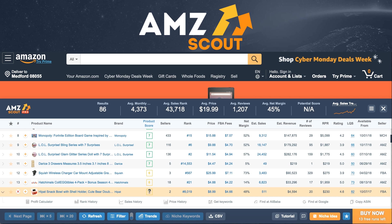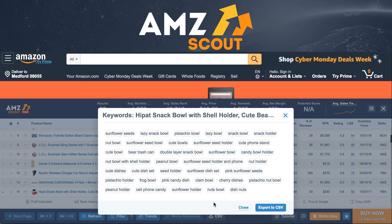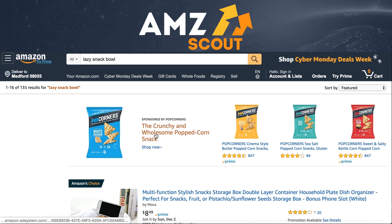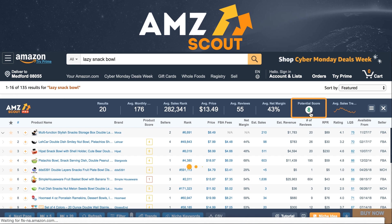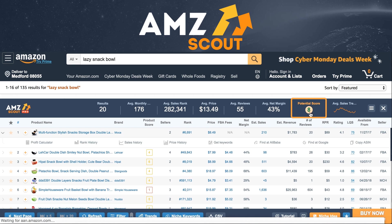You can click on the product score, and you'll see a new row appear. Here, click on the Get Keywords button, and you will get this. Here, we can see all the keywords this product is ranking on — in other words, niches. You can click on any one of them, and you will automatically get a new tab opened with a search for that keyword, and the extension will open automatically. The number here judges the niche as a whole and is also scaled from 1 to 10.